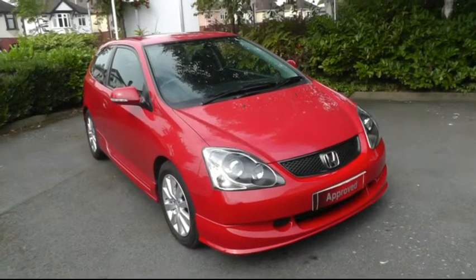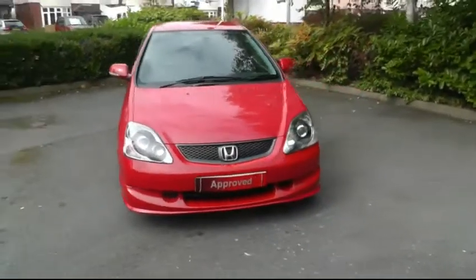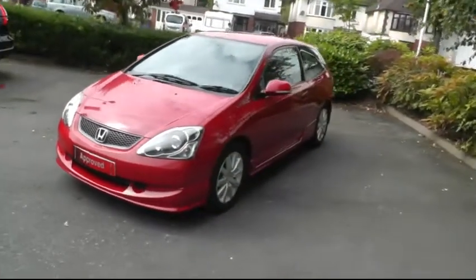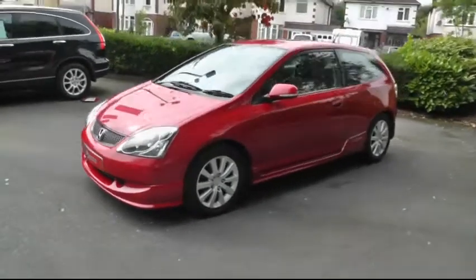Hello and welcome to Brinley Honda Canuck. Today I'll be showing you the Honda Civic Sport. The car is a 2005 model Honda Civic Sport. It has a 1.6 litre petrol engine with an average MPG of 42.8. This car is finished in the Milano red colour, and the Sport is a two-door Civic.